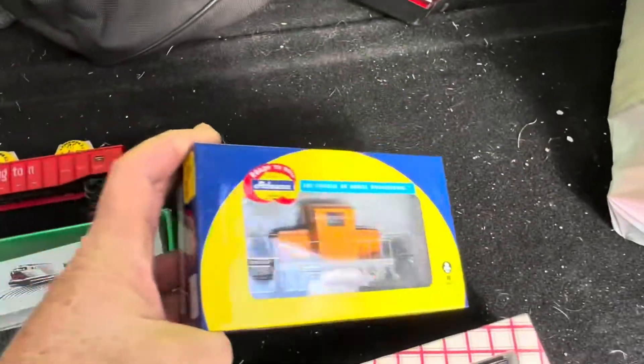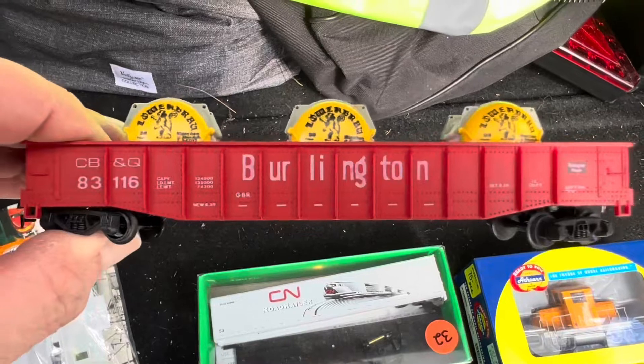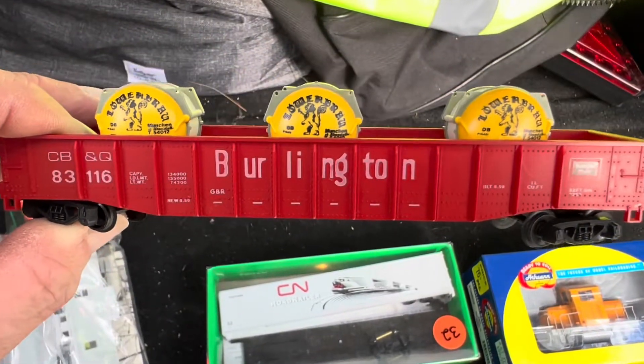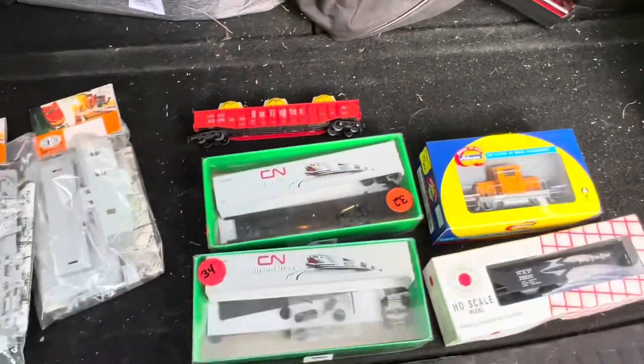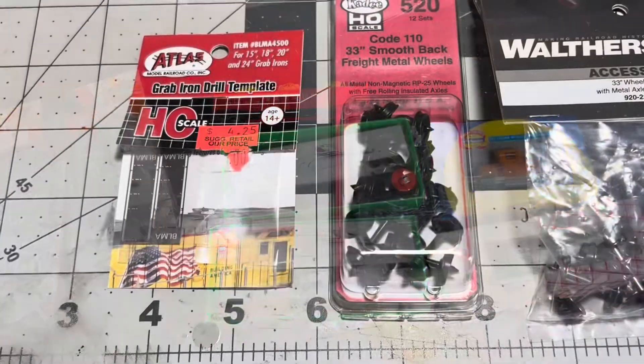I got this little EMD — they call it a yard goat. I think it's got DCC in it, so it'll be interesting to see how that runs. And I got this Lima car; I just like the containers. I think it was Lone Star — it was cheap — I'll just upgrade the wheels and coupler. That was my little haul from the show.